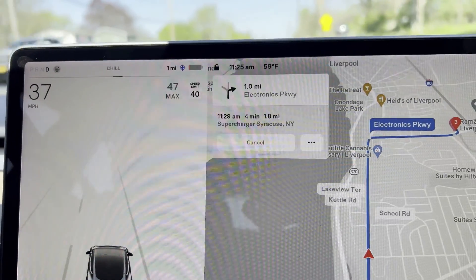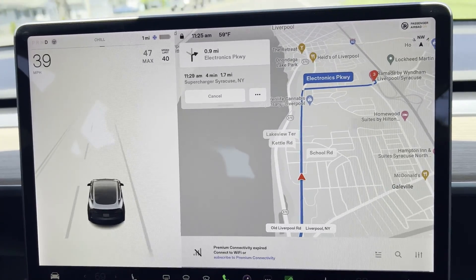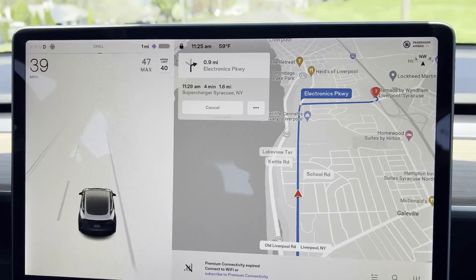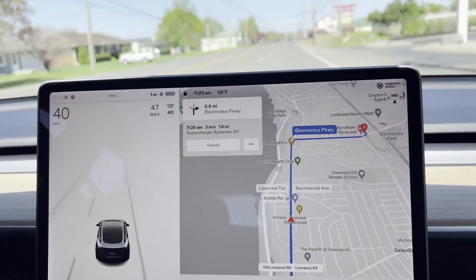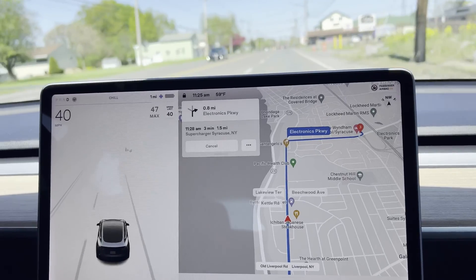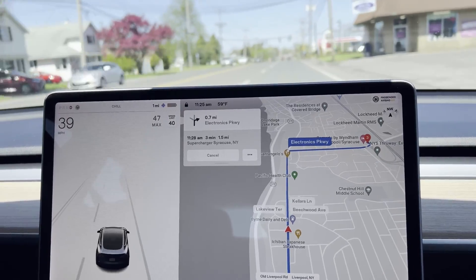Now it says I have one mile of charge left and 1.7 miles to go. It's still showing a cold battery. It's 59 degrees out so it really shouldn't be a particularly cold battery, but overnight it was close to freezing so perhaps it just hasn't warmed up because it was sitting in a shaded spot. I'm driving the speed limit — I should probably drive slower, but I don't want to hold up traffic.